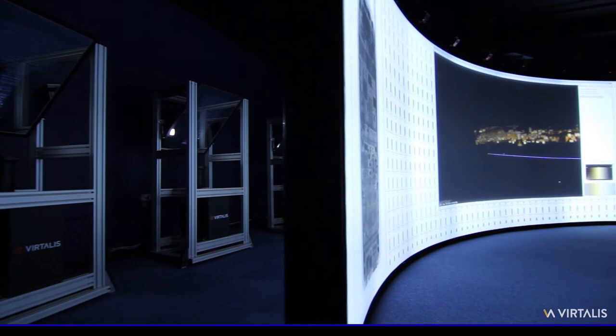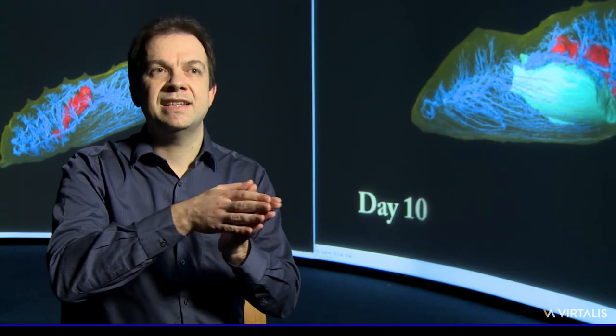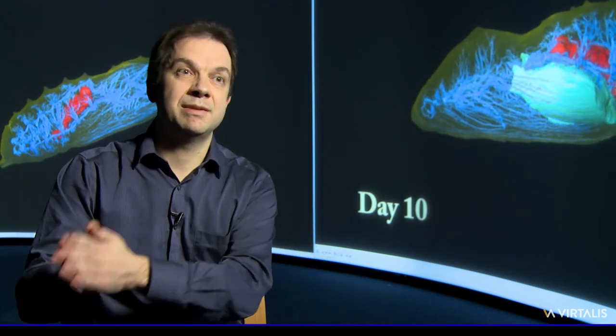We can monitor, control and directly interact with any advanced visualization software we have, so that we can then apply the best of visualization to the best of supercomputing.